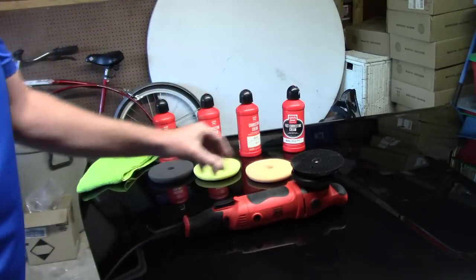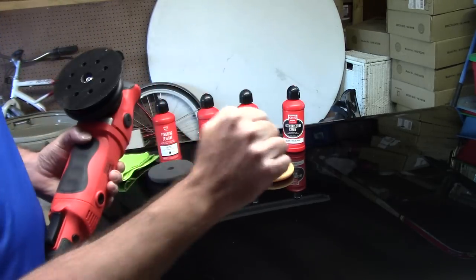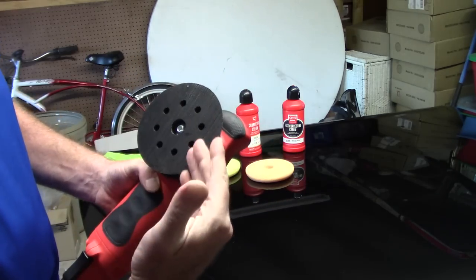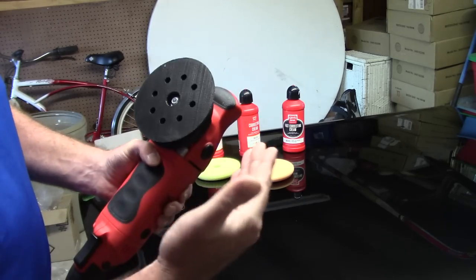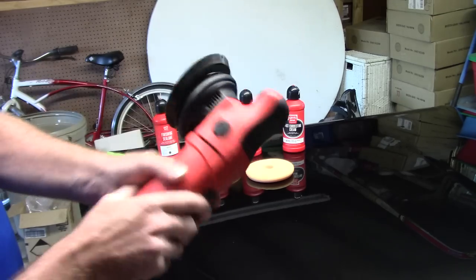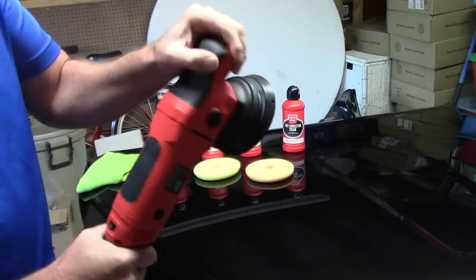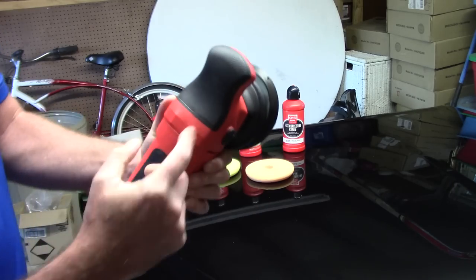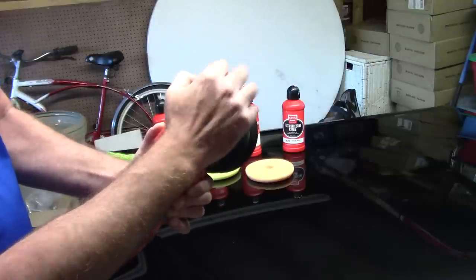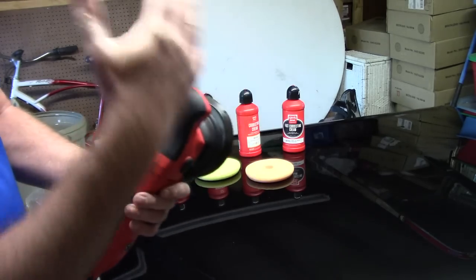As for the tool itself — the G15 with a 15-millimeter throw. The 6-inch Griot's DA has about an 8-millimeter throw, so the G15 gives roughly 85–87% more correction in the same period, cutting your paint correction time in half. They say it weighs about five pounds — it feels a little heavier, but it's very comfortable. The head on top — Jeff Brown from Griot's calls it the 'platypus head' — is very soft, comfortable, and has a nice rubber grip.